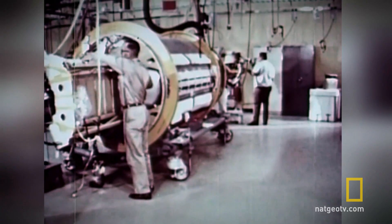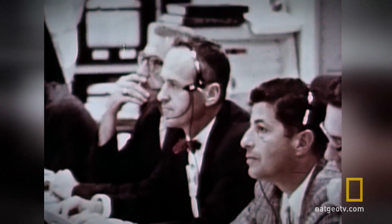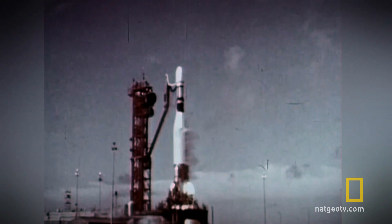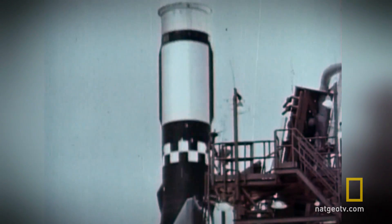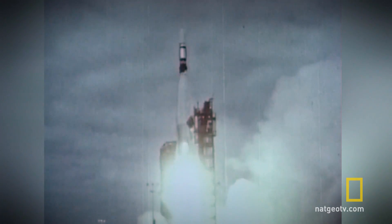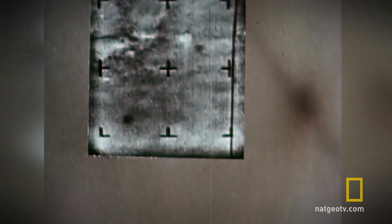The first flyby of the planet was achieved by the American spacecraft Mariner 4. Ignition. On November 28th, 1964, the space probe was launched from Cape Canaveral. In July the following year, it successfully flew past Mars and took 21 pictures.